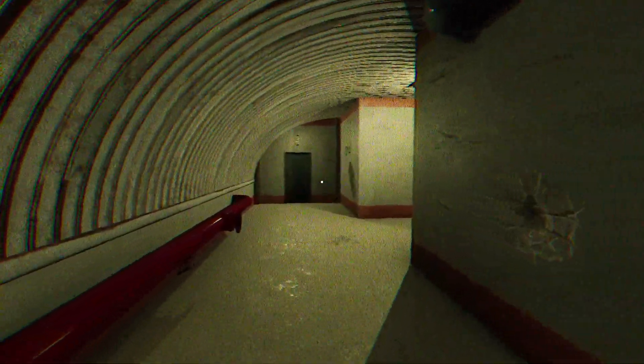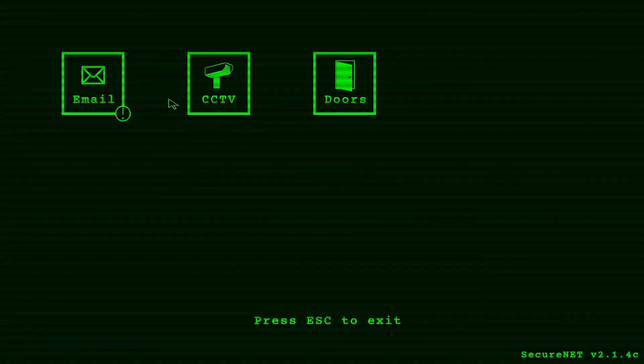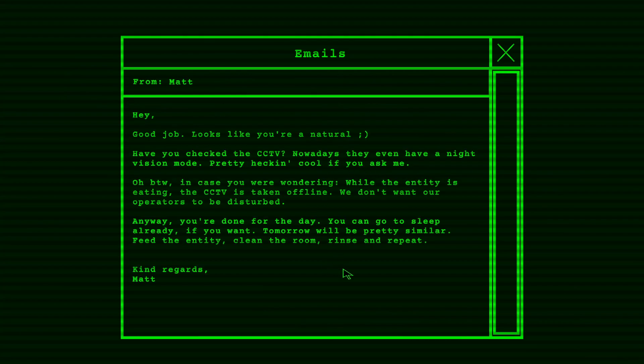This monster must not be very heavy if it doesn't crack the tile. Though tile can take quite a bit of weight. It must be given a very large enclosure room comparatively to what it actually needs — they're being nice to it. Do I have to feed all three of them? New email — good job! Looks like you're a natural. Have you checked the CCTV? They even have a night vision mode now. While the entity is eating, the CCTV is taken offline so operators aren't disturbed. You're done for the day — you can go to sleep. Tomorrow will be pretty similar: feed the entity, clean the room, rinse and repeat. Kind regards, Matt.